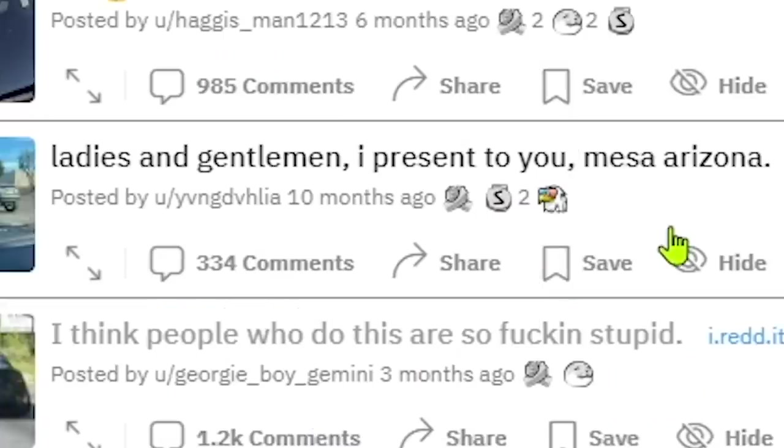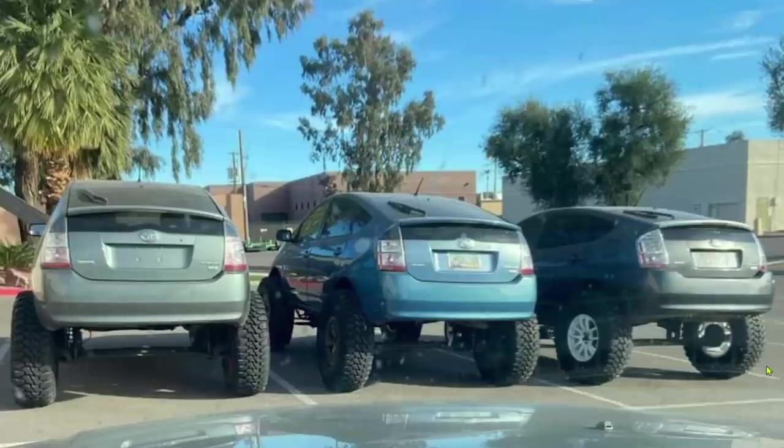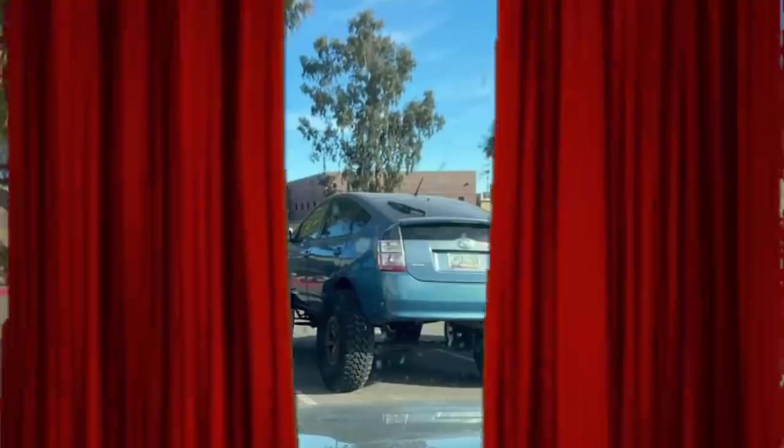Ladies and gentlemen, I present to you: Mesa, Arizona — a lifted Prius. I don't know if it's worth it, but bet this thing still gets pretty good mpg for what it is. Imagine getting 30 mpg with that kind of off-road setup. Does it have enough power to rock climb? Probably not. Is it four-wheel drive? Definitely no. But it does have electric instant torque, so if you save your battery reserve till you get out rock crawling, it might be pretty good. I think more people would appreciate the Prius if they saw them like this — a wolf in sheep's clothing.